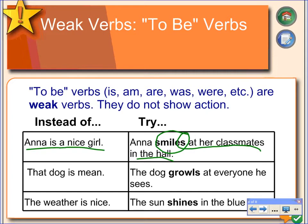At the second sentence, the writer has simply said, 'That dog is mean.' Again, we don't really have any good examples. But if you look at the modified sentence, you can see that the dog is growling at everyone he sees. It's a much better image, much stronger.